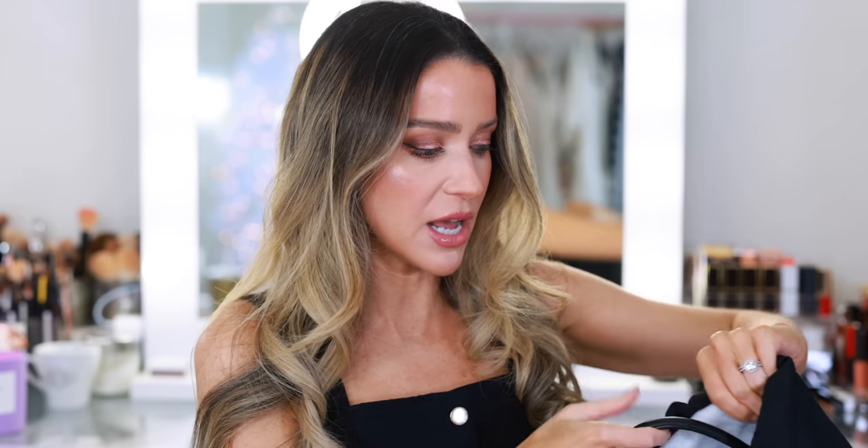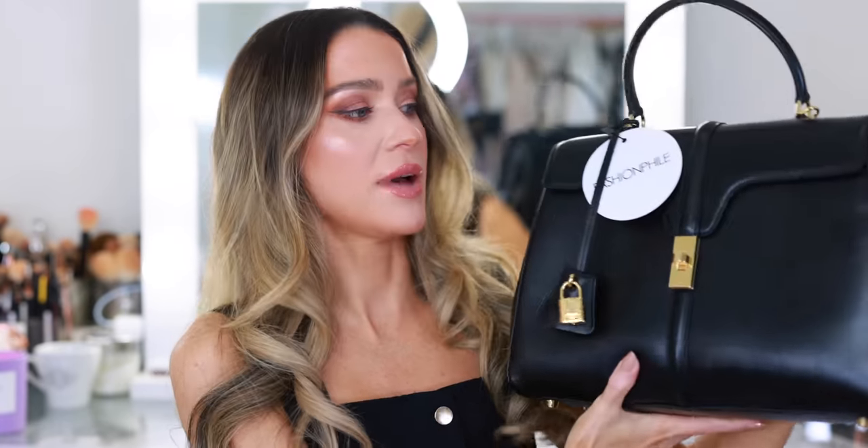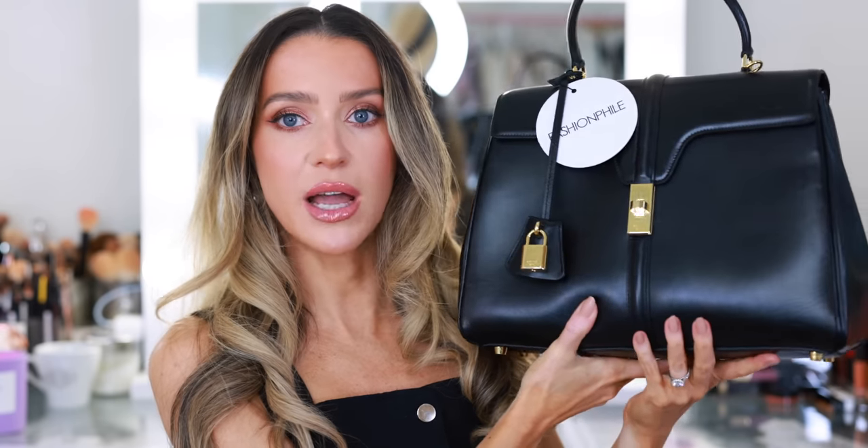I purchased both of these myself. This is a bag that I had tried on in-store, so I felt really confident in my choice. It is the medium satinated leather Celine 16 — a gorgeous handbag. You can see it's black with gold hardware. It comes with the little lock and it has a Fashionphile tag.